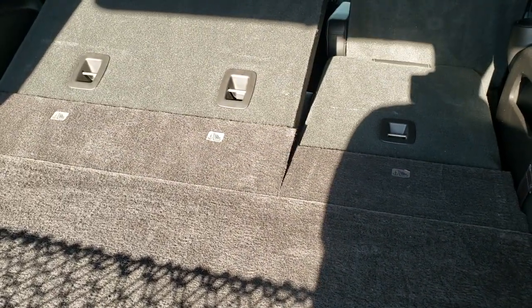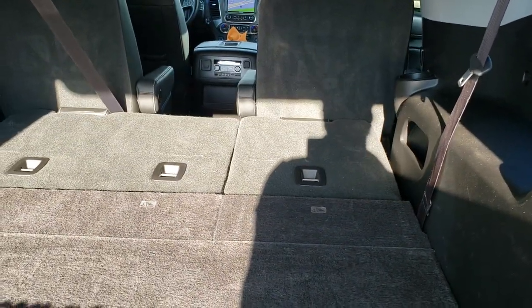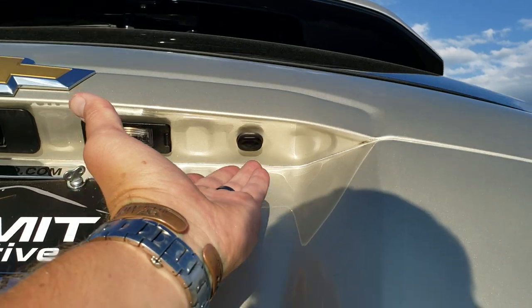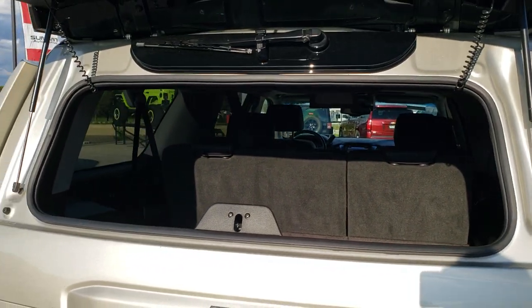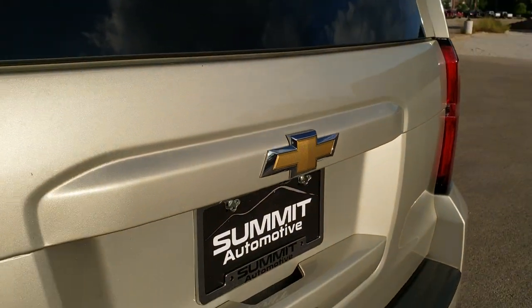The back storage area is very clean and it does have the power fold-down seats — watch how fast those things go down. They go up just as fast. You can see just how nice and flat they fold. To get this gate down you just press that button right there. You also get the flipper glass — this button will flip that glass open, and you can see it's very clean back there with those shocks doing a good job holding it up. Didn't see any dents or dings on that gate.